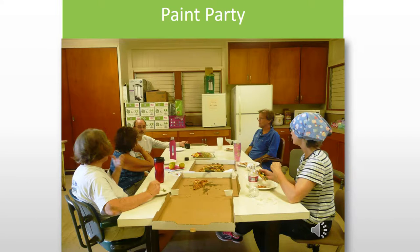Here, several of us got together to spiff up our outreach office. It looks a lot better now.